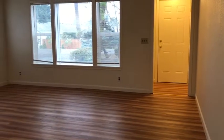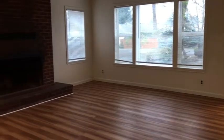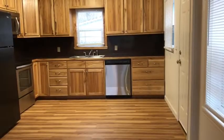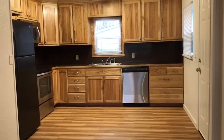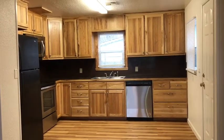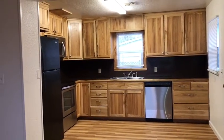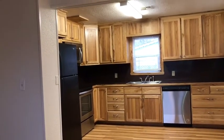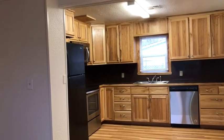This is the view of the living room and entryway. The view of the kitchen shows hickory cabinets with formica countertops, stainless steel dishwasher, stove, and the unit does come furnished with a stainless steel microwave and a black refrigerator.